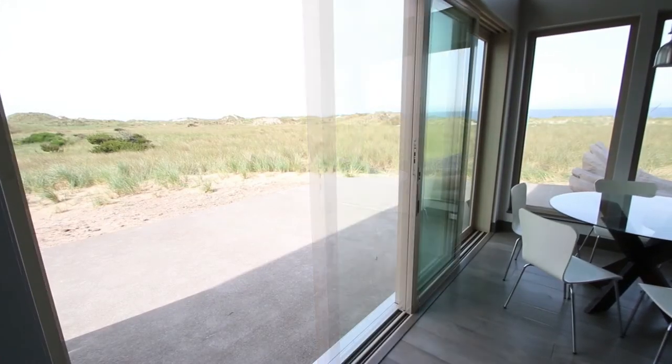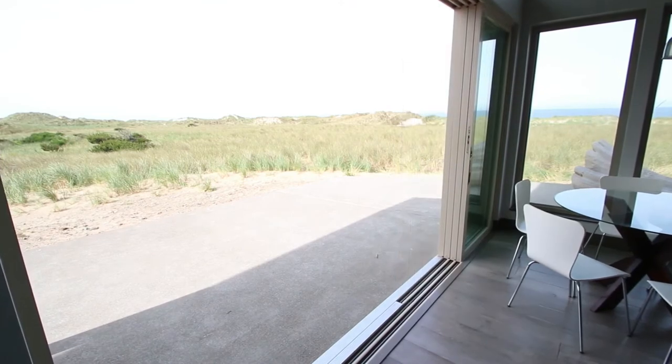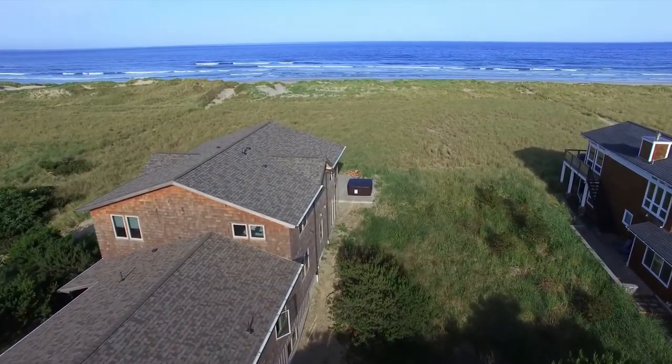Outside we've got a seven-person hot tub on a giant 800 square foot outdoor concrete patio with a fire pit.